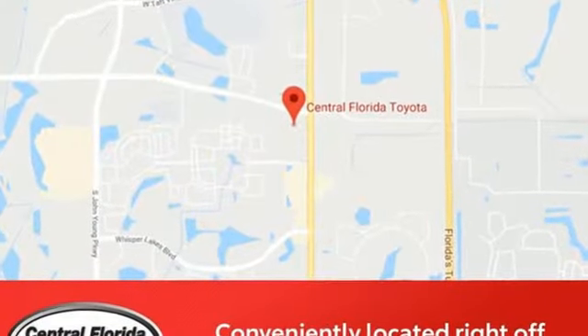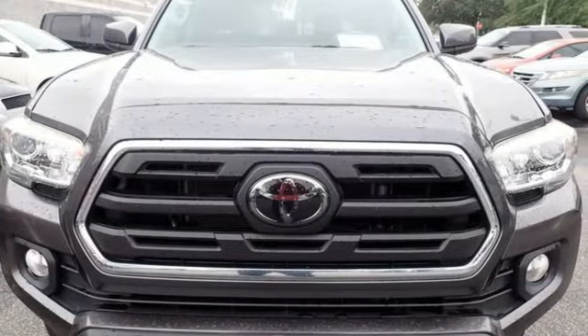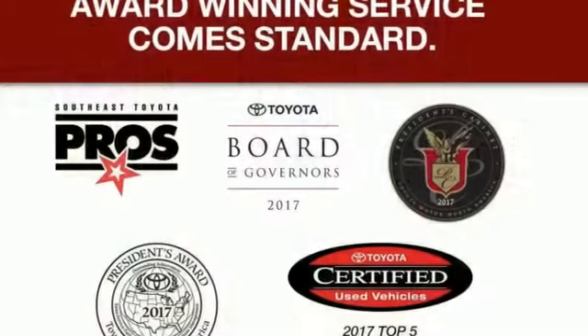Automatic transmission, rear wheel drive, trailer hitch receiver, Bluetooth wireless audio streaming, manual tilting steering column, aluminum wheels.